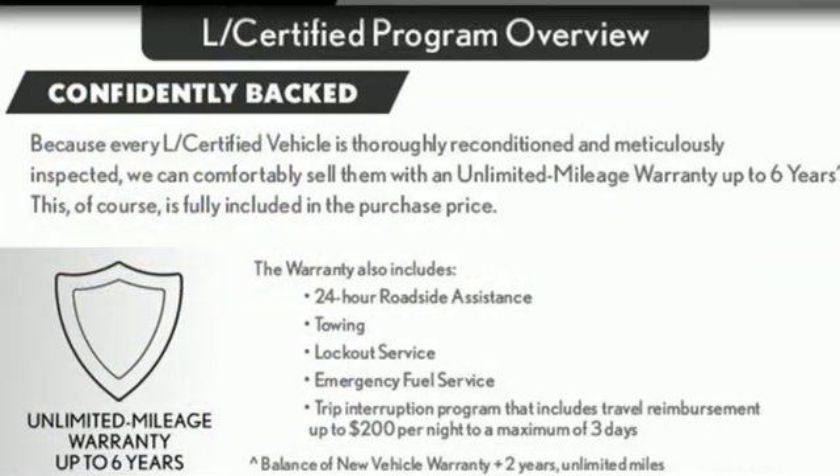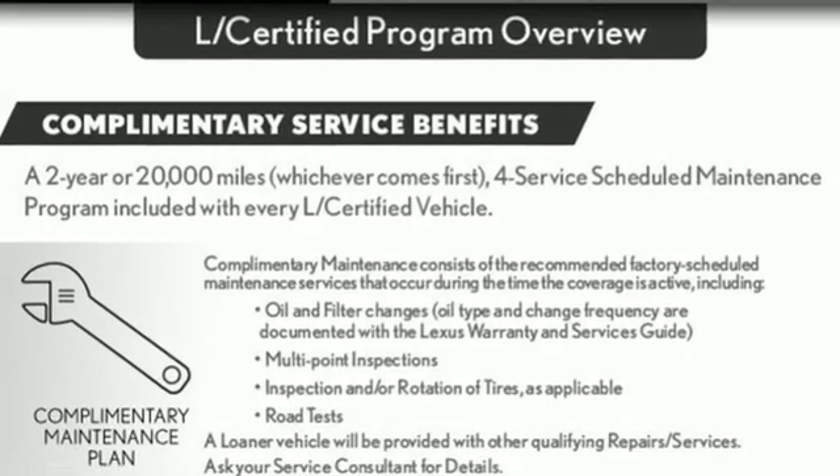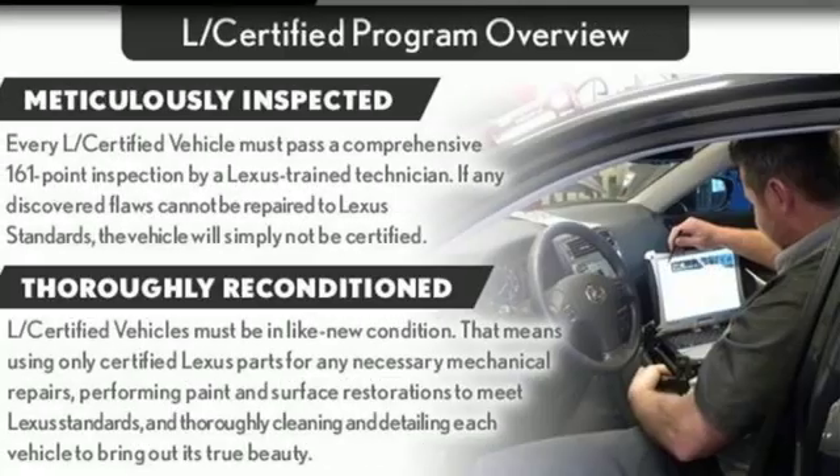Motor Trend states the NX's ride is first class, a strong engineering feat for a vehicle with such a small wheelbase. Lexus — performance in every detail.